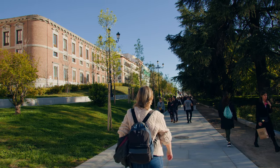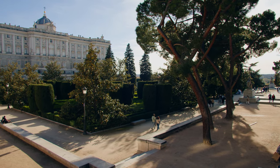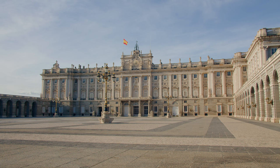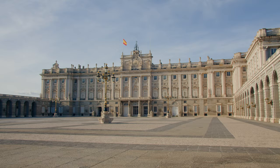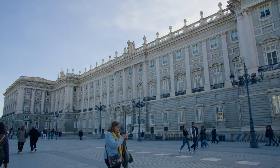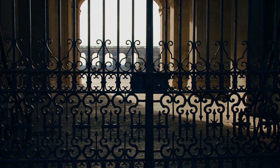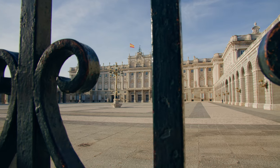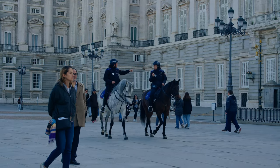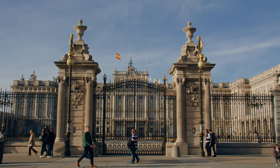We arrive at the Plaza de Oriente, where we can enjoy the Campo del Moro gardens and the majestic Royal Palace. The Royal Palace of Madrid is the largest in Western Europe and one of the largest in the world. You cannot leave Madrid without visiting it — more than two million visitors do so every year to discover its corners, its treasures and its works of art. If your stay in Madrid is during the week, from Monday to Friday, from 5 to 7 in the afternoon, access is free.